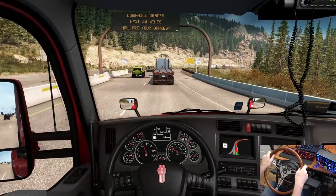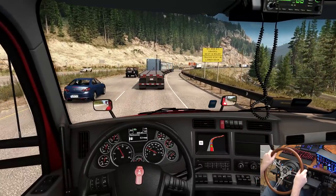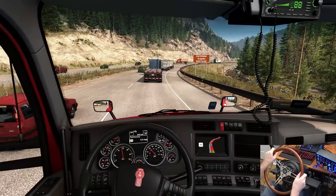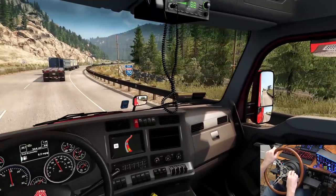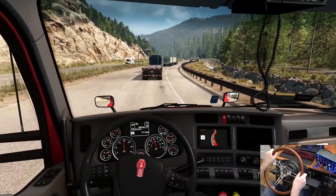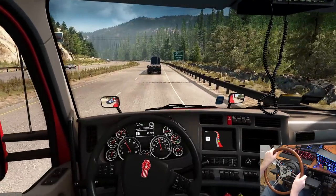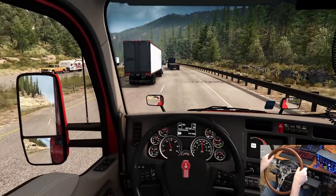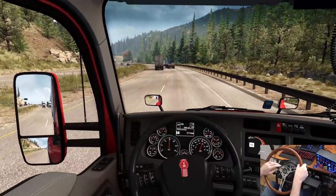We're entering the Arapaho National Forest. We're going to do some jake braking going down the hill — we'll go ahead and open the windows a bit. This sounds awesome. Steamboat Springs one mile — that's where we're at, just south of that spot.